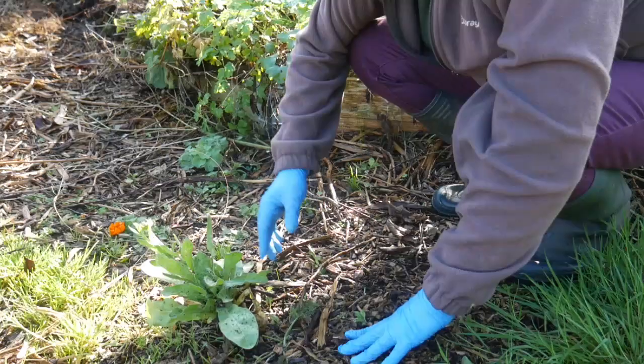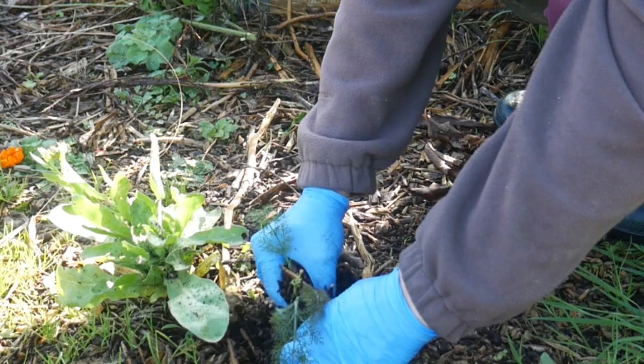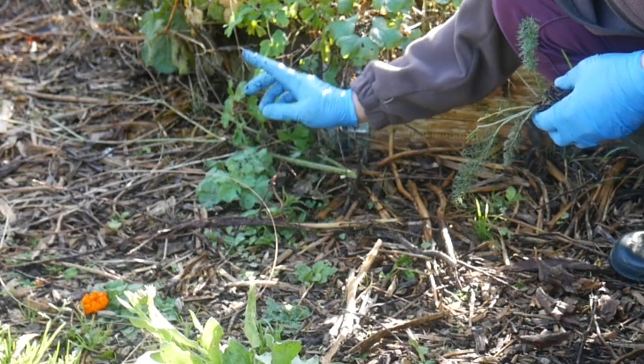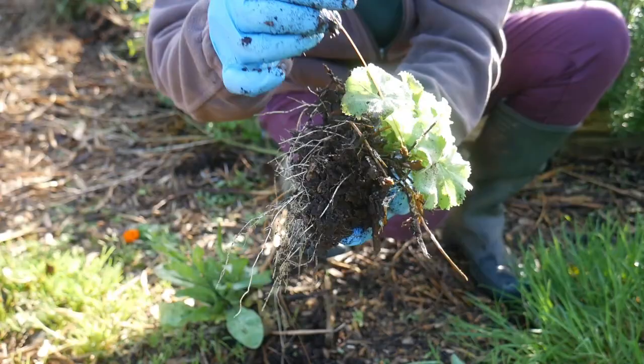This sort-through in the autumn also gives me a chance to see what's self-sown. There's a fennel here and I will lift that and move it where it's not in the middle of the path. And over here is an Alchemilla mollis. I absolutely love these and I would like some more over in the long border, so I'll lift this one and transplant it. It's got a nice healthy root system and as soon as it gets into proper soil and not just wood chippings, it should grow away really nicely.